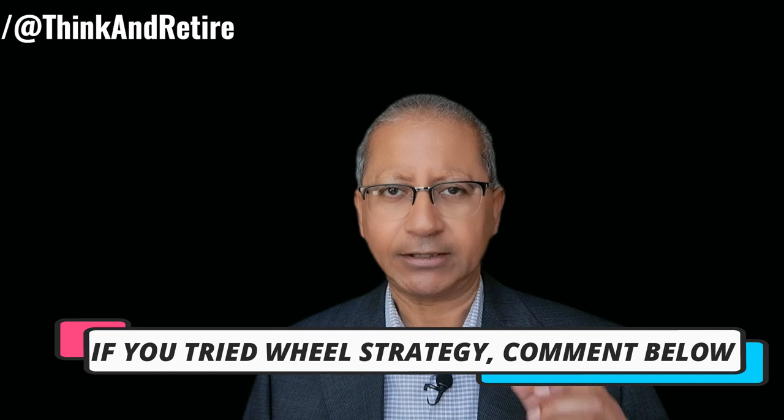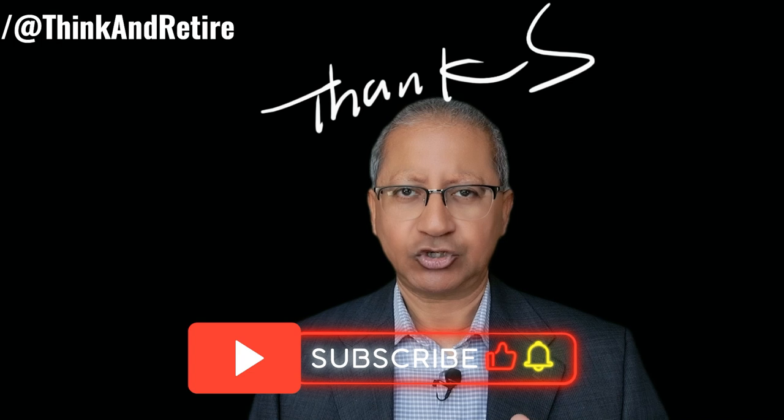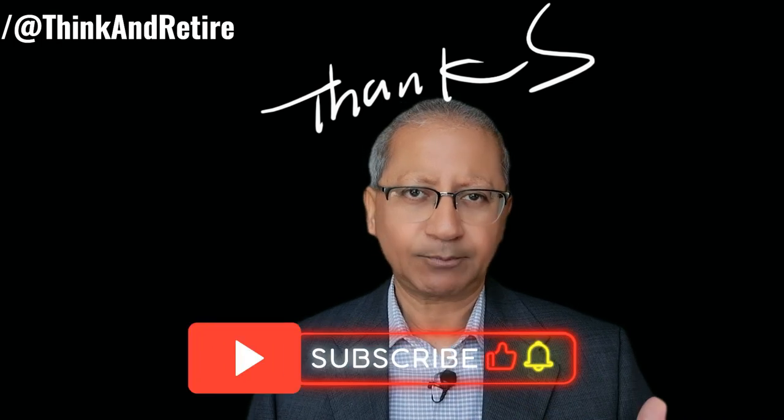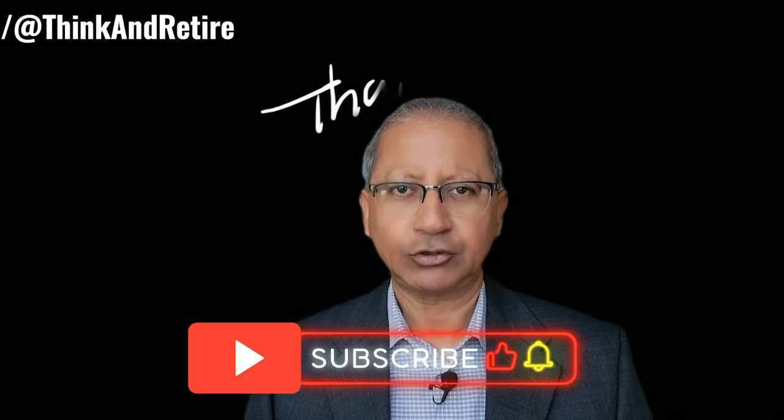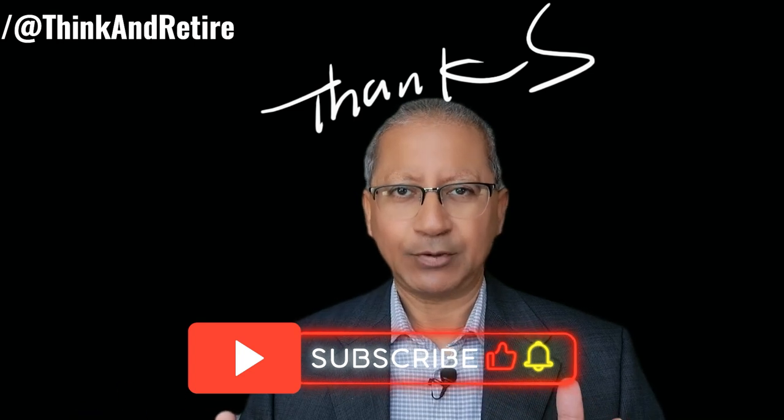And if you have already tried the wheel strategy, let me know how it is working for you. Thanks for watching. If you found value in this video please like and share, and if you have not subscribed to my channel yet please do so and press the bell icon so you are notified whenever I upload new videos. See you in the next video. Happy investing.